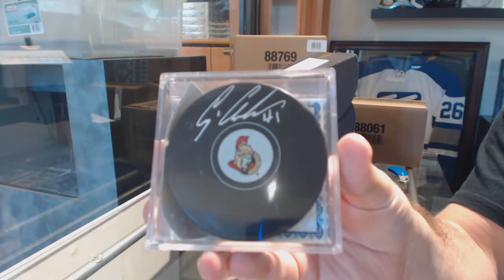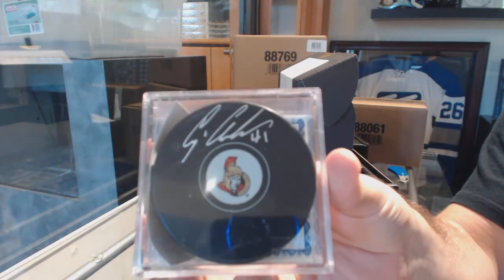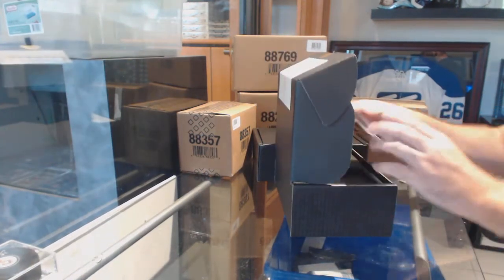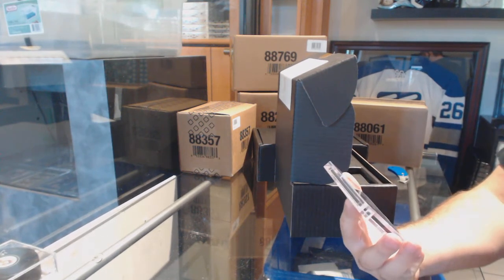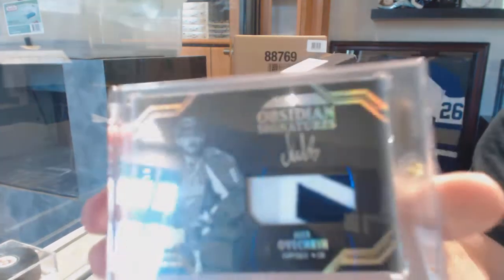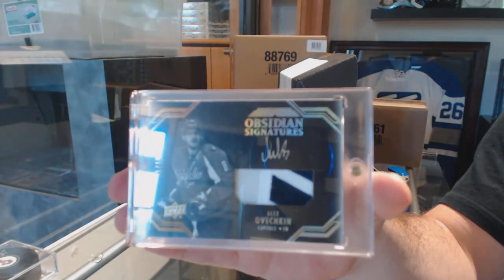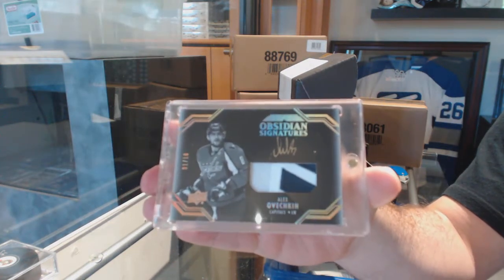Just so you know, the order we do after eight feet. We've got number 1 of 10 — an Obsidian Signature Patch Autograph: Alex Ovechkin. 1 of 10, Alex Ovechkin.